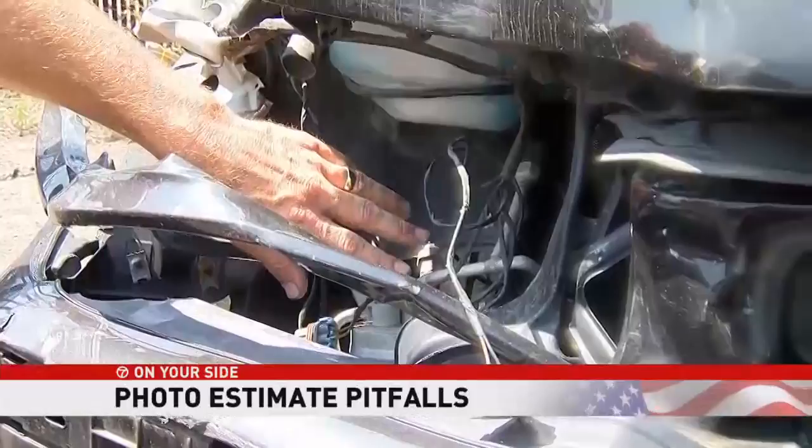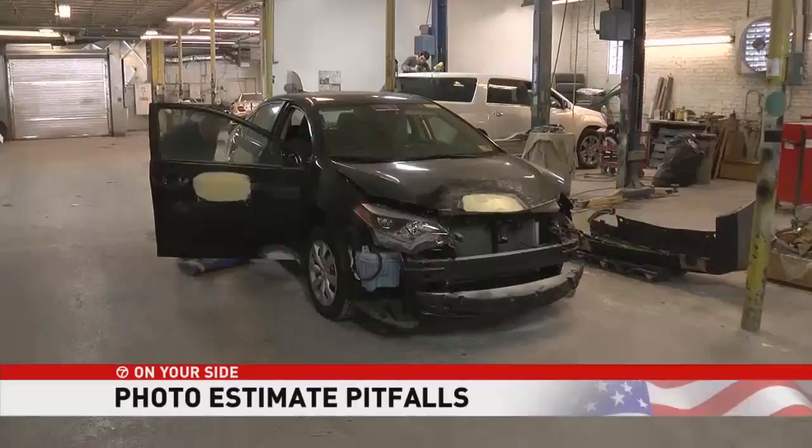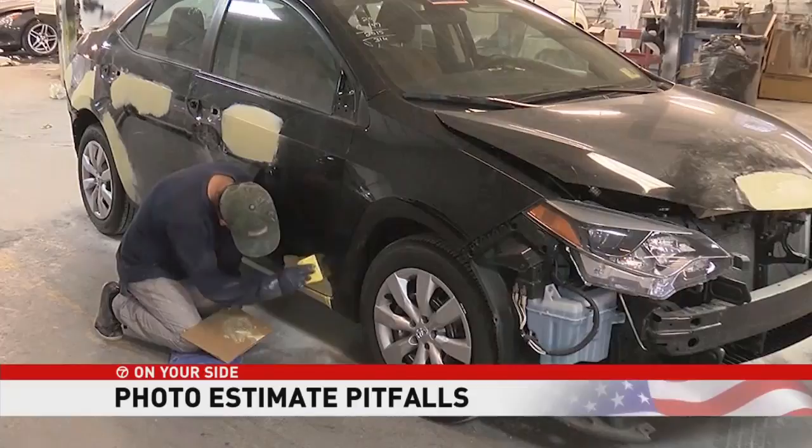Money for that comes from what's called a supplemental claim, filed by the repair shop once the car is taken apart. But if you don't know that, you might be shortchanging yourself. Consumers are concerned about the process of whether the estimates they're getting or the checks they're receiving are enough to cover the actual damage.